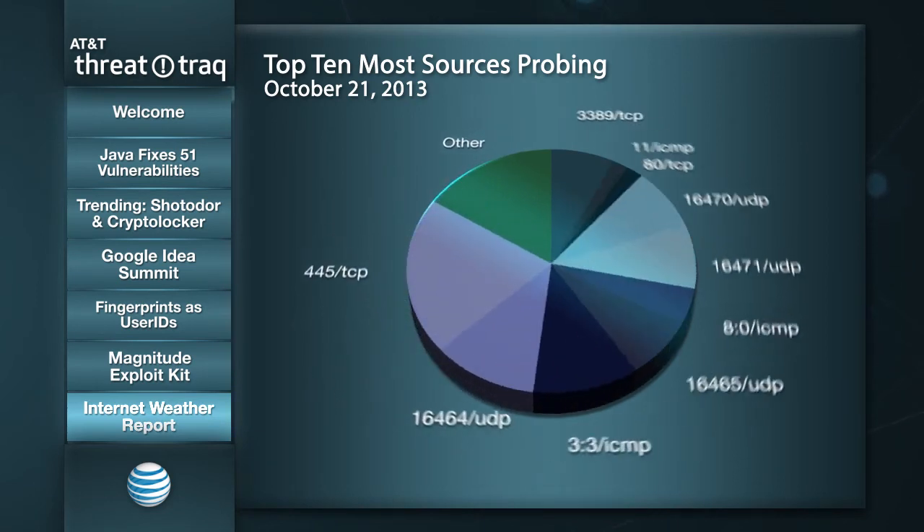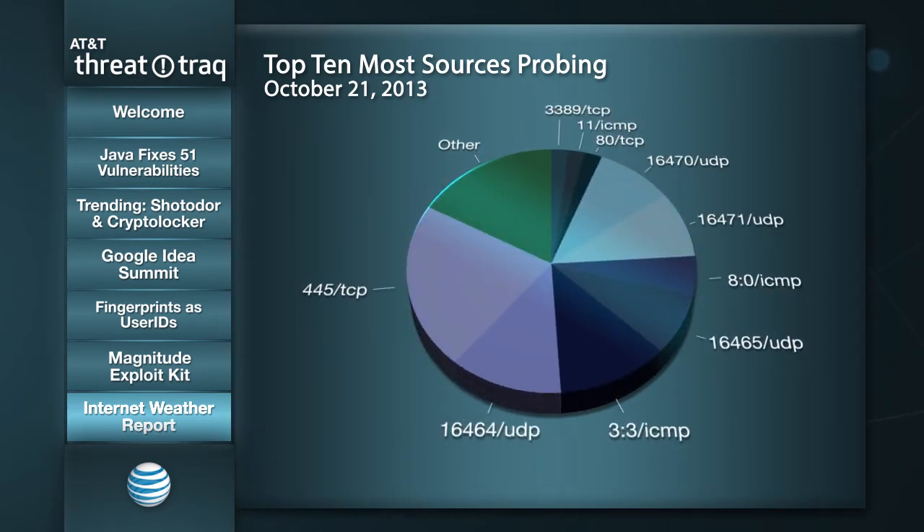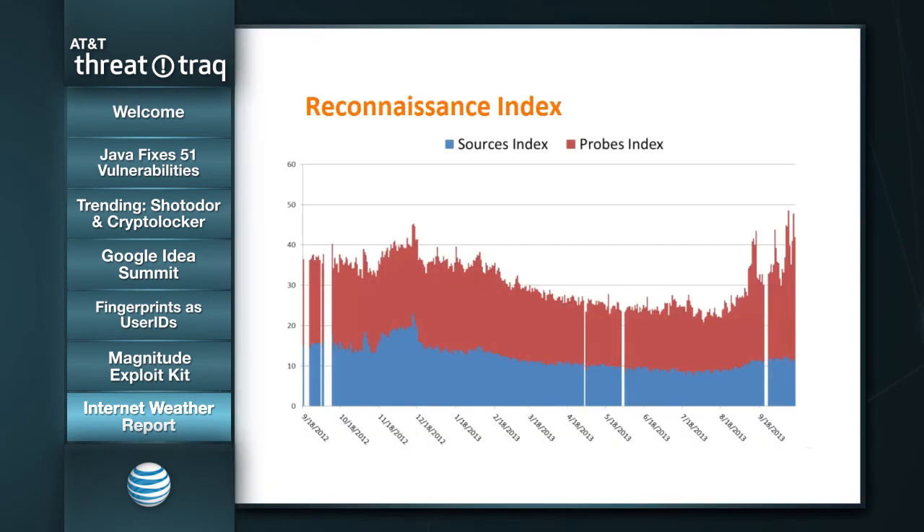In terms of the most sources doing the probing: port 445 at the top, and port 80 and port 3389 are showing up there, as well as the peer-to-peer activity associated with the ZeroAccess botnet. Looking at the reconnaissance index, as mentioned with the increase in probes on port 53 UDP, those are generally associated with queries to conduct DNS reflection attacks. This shows that large amount of activity — that increase in the general reconnaissance index — is attributable to these DNS reflection attacks.